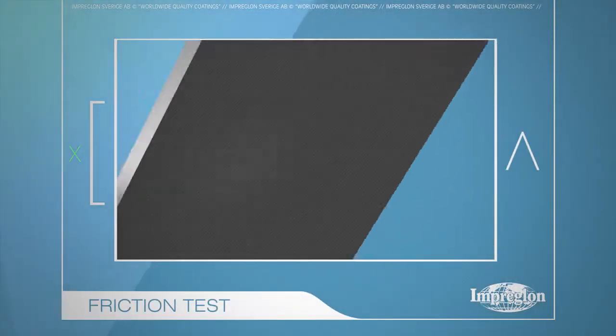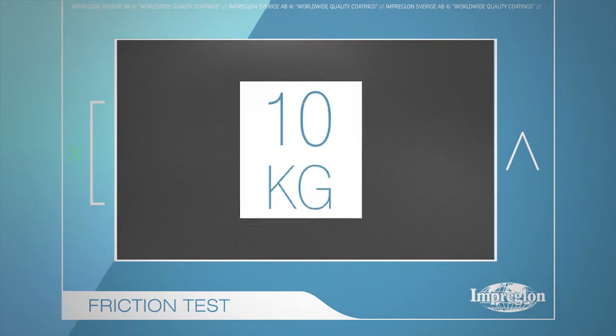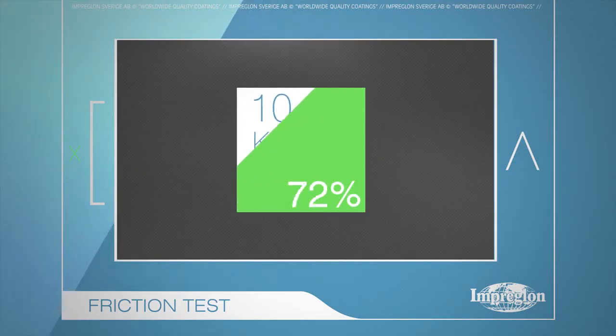With tungsten carbide on the plate, the traction is 10 kg — a 100% increase.